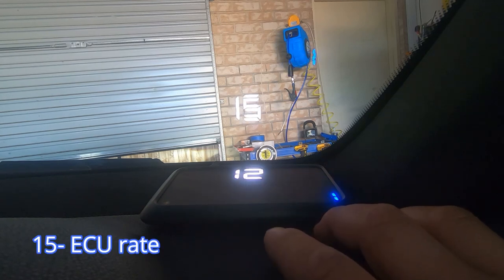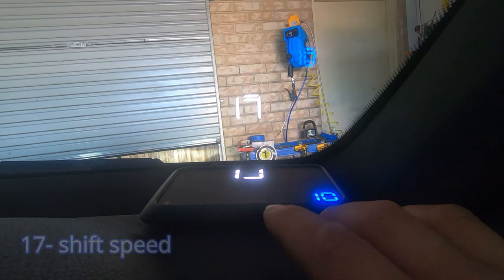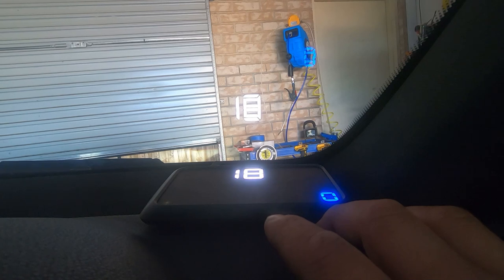Then you have 15, which is ECU rate — zero being the fastest and five being the slowest. But it says before setting, consult factory, so I've decided to leave it on the factory setting. And then in here you enter your top gear — mine is seven. And then shift speed — I've left it on factory as I don't want to tinker with it. Then there's power off ways for 18: zero is ordinary, one for hybrid electric, two for start-stop cars, and three is for special cars.